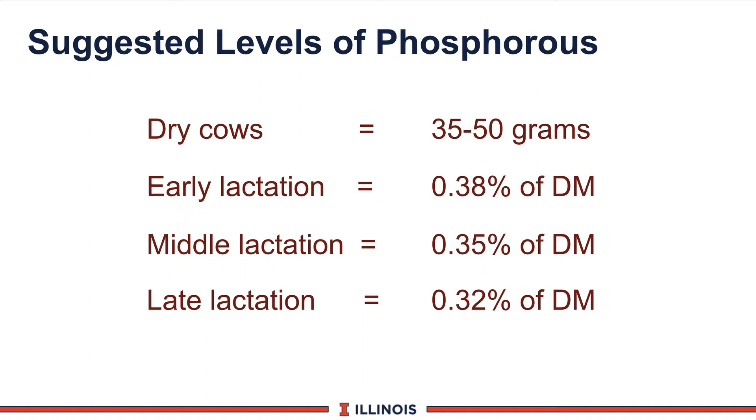Based on these calculations, what are we now recommending for phosphorus? For dry cows, I like to use actual gram levels: 35 to 50 grams — 35 for Jerseys, 50 grams for Holstein and Brown Swiss cows. Over 60-65 grams, you may see negative interactions. For early lactation cows, 0.38% of dry matter — we were once at 0.4%, but newer data from Wisconsin and Maryland suggests these lower levels are more than adequate. Mid-lactation: 0.35%. Late lactation: 0.32% of ration dry matter.